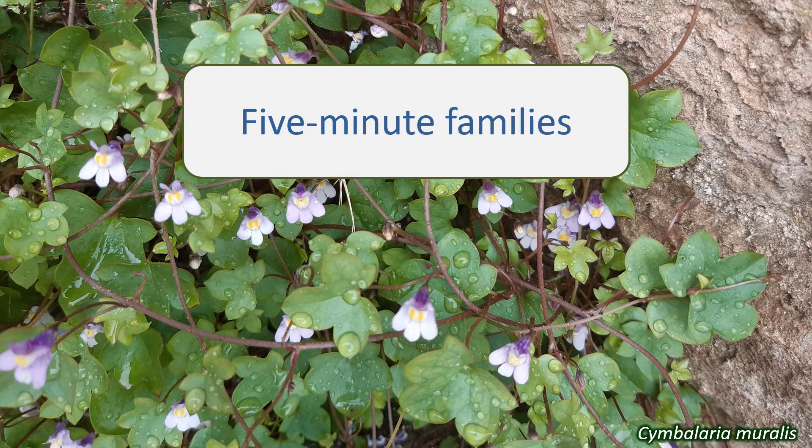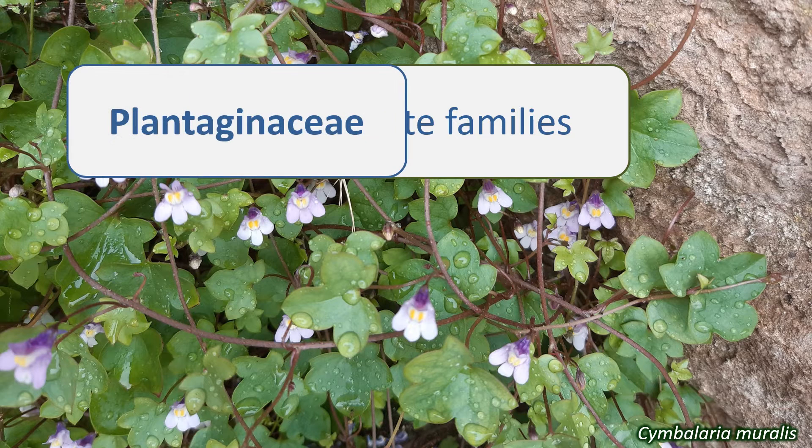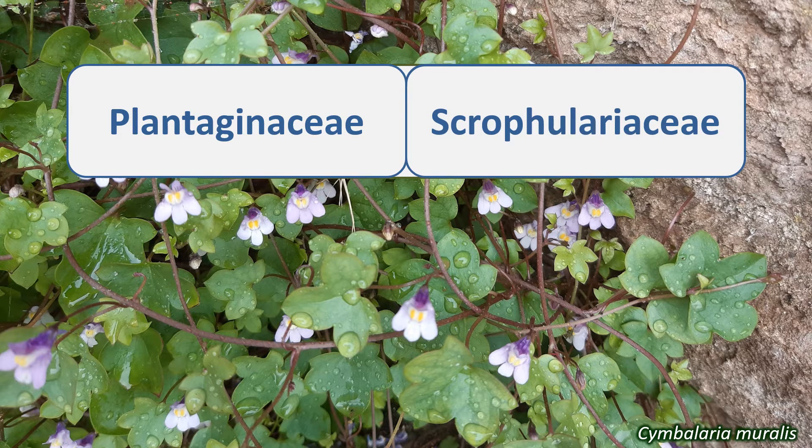This video is a bit different to previous 5-Minute Families ones, because today we're looking at two families together: the Plantaginaceae, or plantain family, and the Scrophulariaceae, or figwort family. This is because of the taxonomic history and the characteristics of these two families.